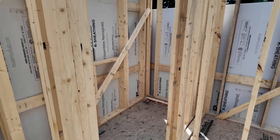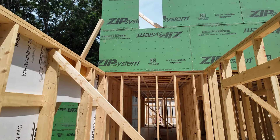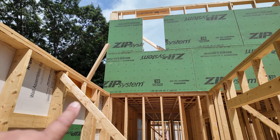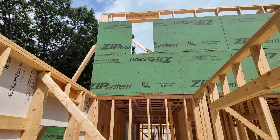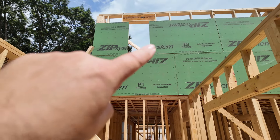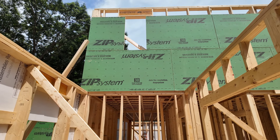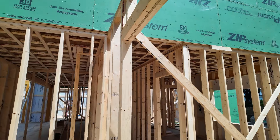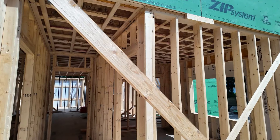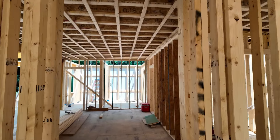We have a window there in the toilet room. You can see our second floor — notice all of the ZIP is brought down because it's our air barrier. It's not going to follow the trusses. You don't put the trusses up and then bring the ZIP down; you bring the ZIP down first and then apply the trusses. It makes for a very airtight building — small details like that.